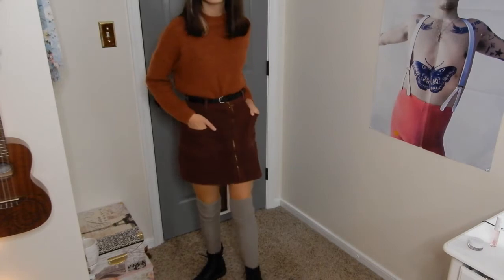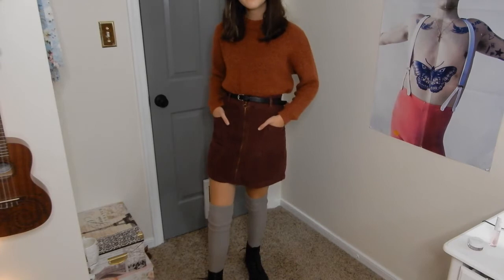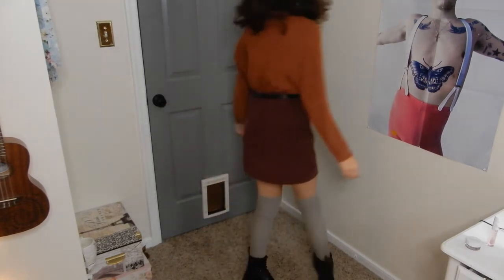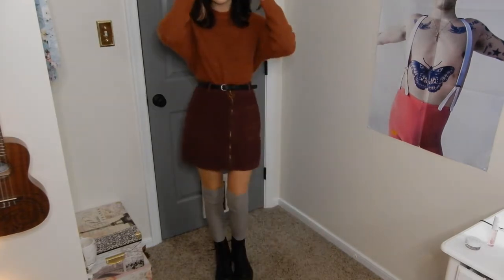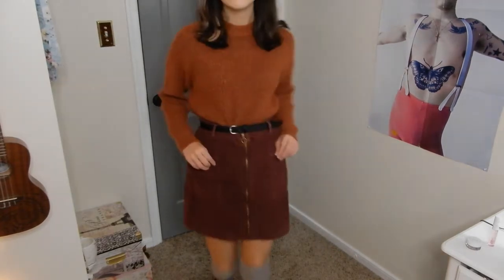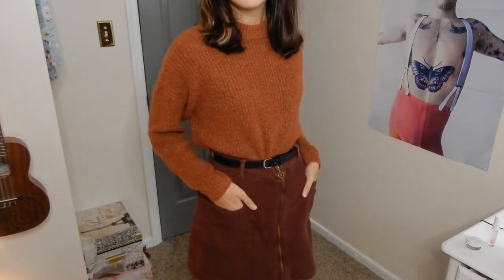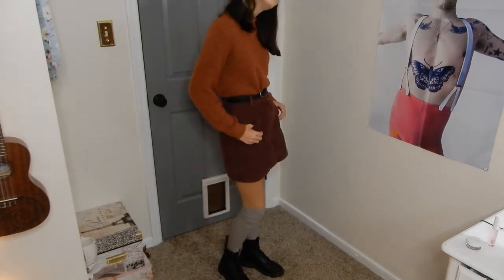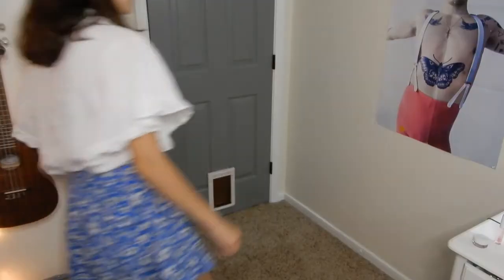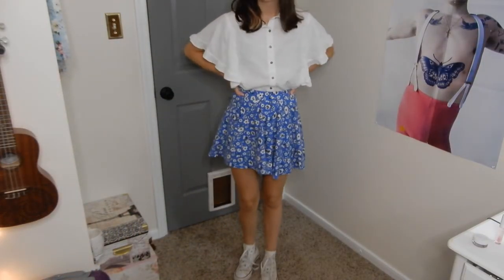The first outfit is inspired by my twin Velma from Scooby-Doo. This outfit is probably my favorite in this entire video and I'm kind of considering using it for Halloween this year. I'm just wearing this burnt orange sweater with a red skirt and thigh-high socks. Velma wears Mary Jane shoes but to make this outfit more my style I'm wearing my Doc Martens.